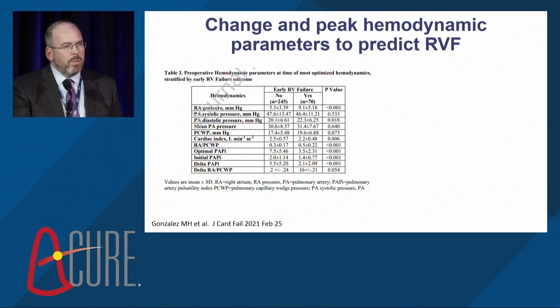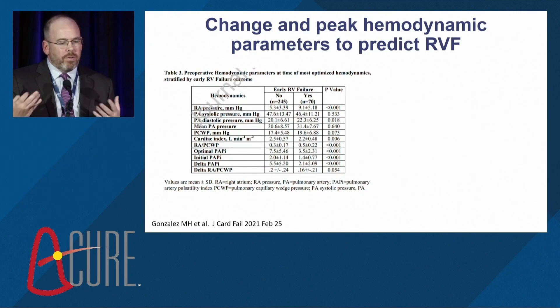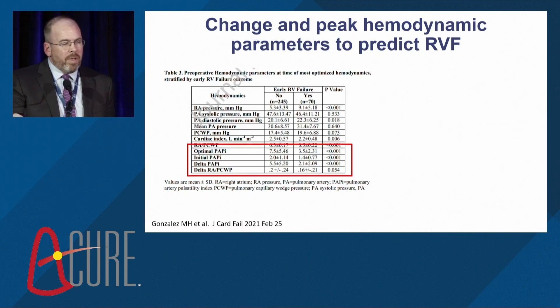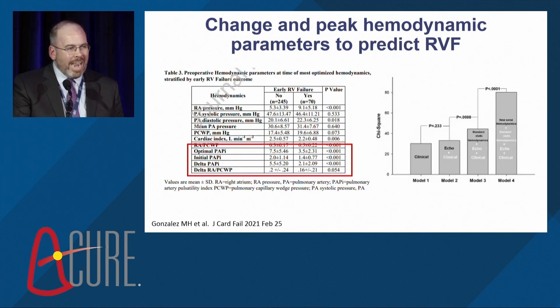Another study with a similar concept from the Cleveland Clinic, led by Matt Gonzalez, looked not just at baseline hemodynamic parameters but at the optimal ones — what did they look like after treatment with diuretics, vasodilators, and inotropes? Similar to our study, they found that it was the optimized hemodynamics — the optimal PAPI — that was the best predictor and additive to more traditional models to predict right heart failure.